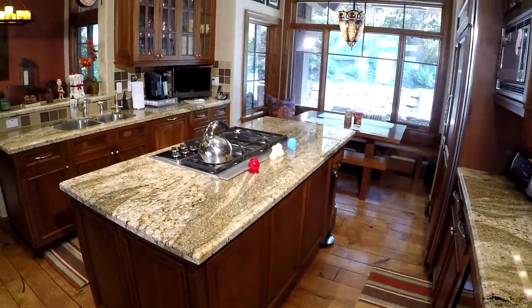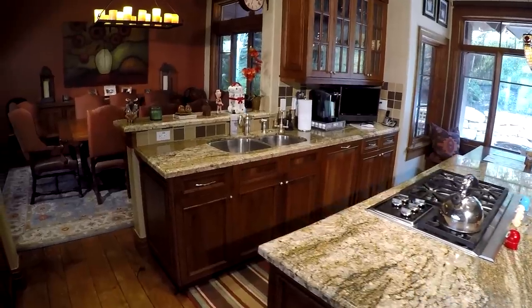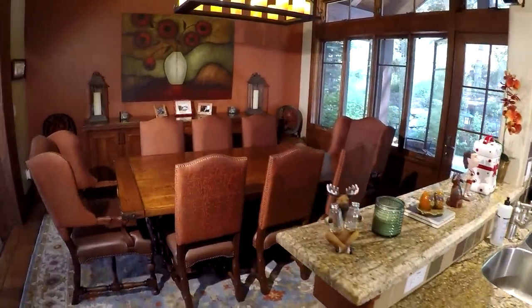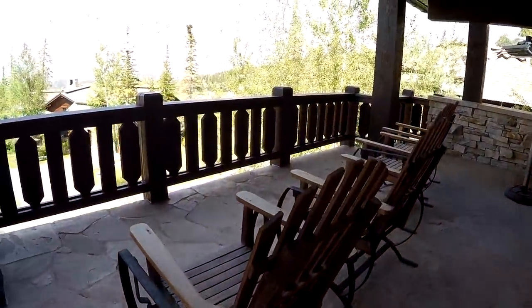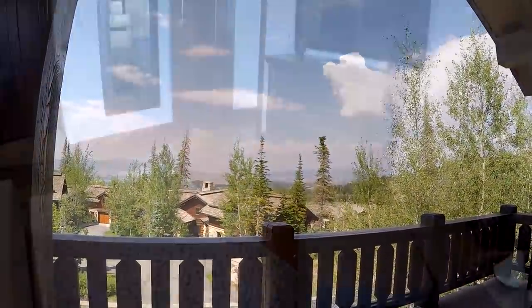The kitchen includes Sub-Zero and Wolf appliances, a charming breakfast nook, and plenty of counter space to prepare meals for festive groups of family and friends. The decks, driveway, walkways, and patio are heated, and the views are magnificent.